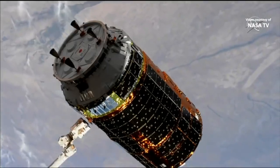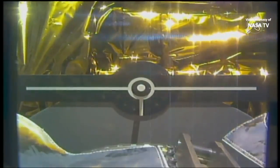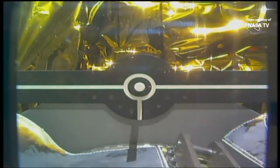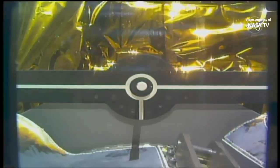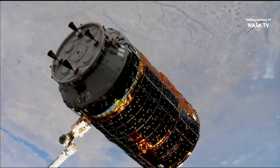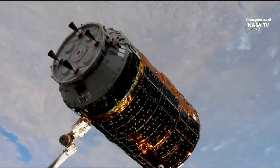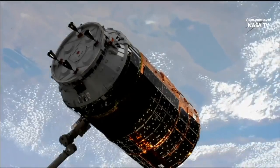Canadarm2 is over the pin. The snares are closed. And we have a good soft capture at 6:12 AM Central Time. HTV capture is complete.